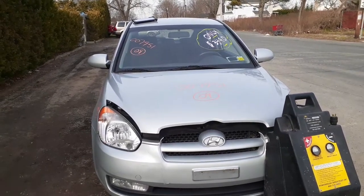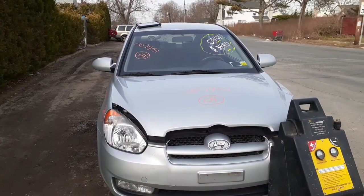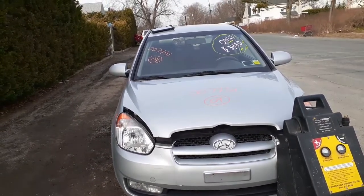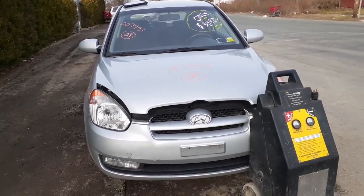Here's our newest arrival. This is a 2009 Hyundai Accent 3-door hatchback, stock number 7951. It's got a 1.6 automatic, 156K, got a bad motor.